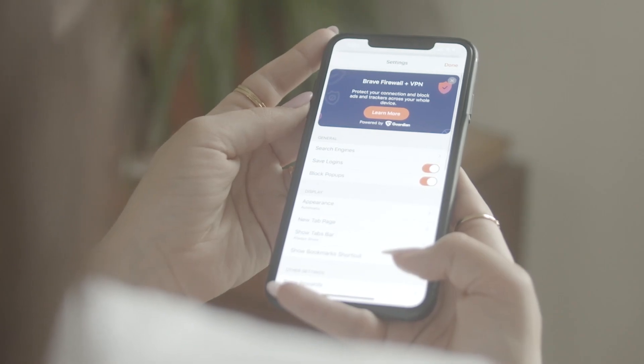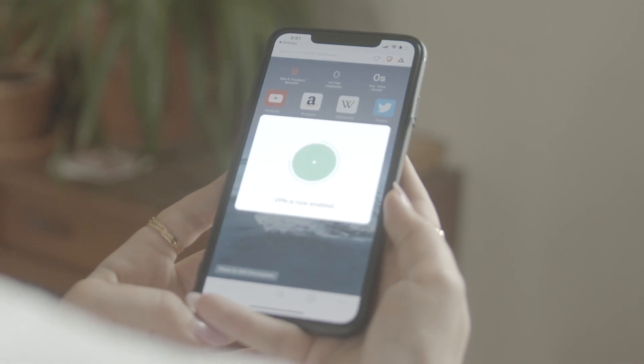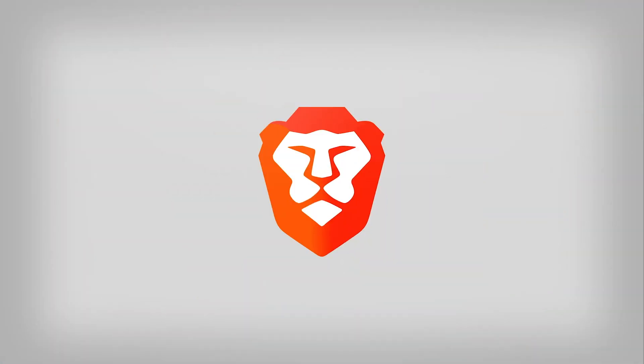Take back your power and take action over unwanted surveillance. Get the Brave Firewall and VPN for iOS today and instantly level up your privacy.